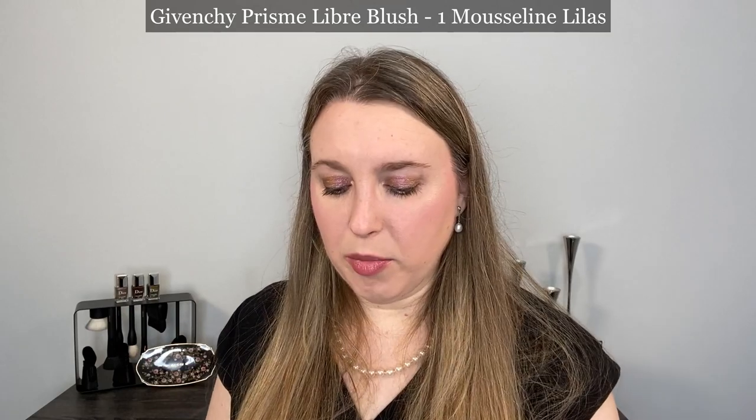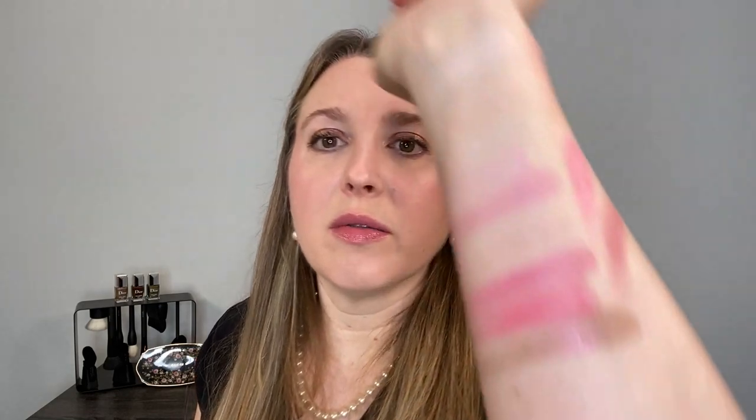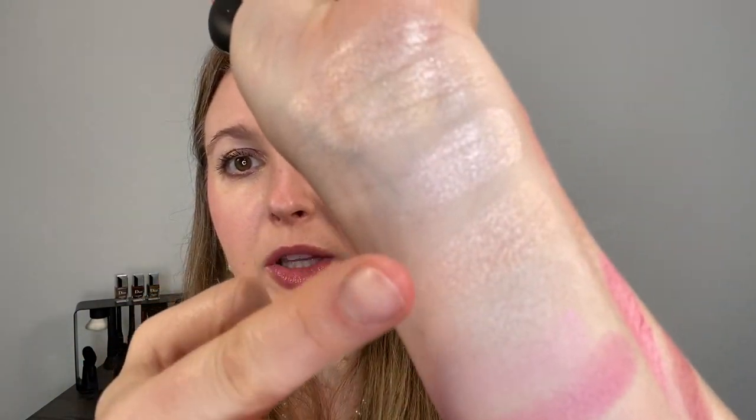The last one I wanted to look at here is a loose blush: the Givenchy Prisma Libra blush in number one, Mussolini Lilas. Coloration-wise, the Givenchy is going to be a little bit cooler in tone, but finish-wise on the cheek they actually end up looking kind of similar — it's a little more purpley blue-based in color. And there's one more highlighter I wanted to compare: the Westman Atelier Poderose. Formula-wise this is pretty different — you can see it's going to be a lot more pigmented. It's not really a soft pink, but I didn't want to leave that out since it's a popular highlighter.